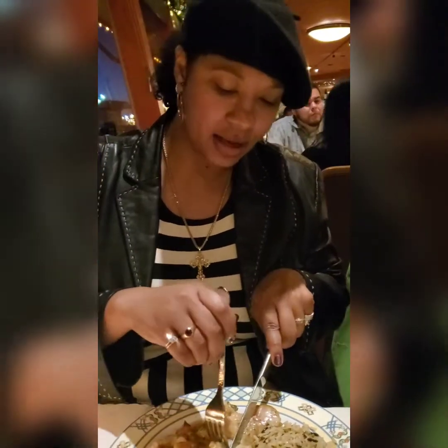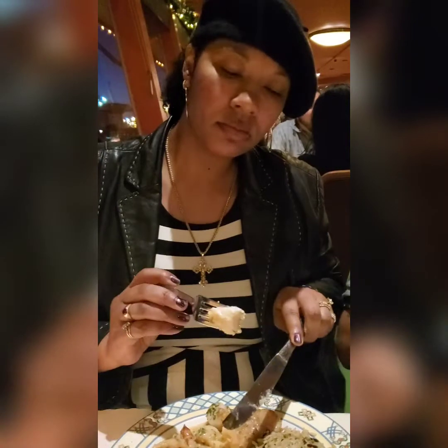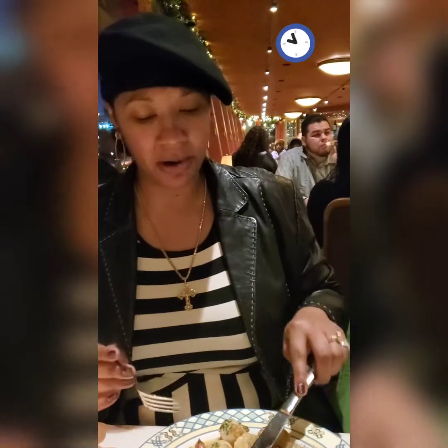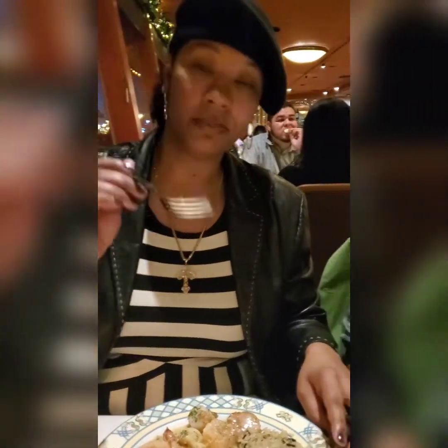We have a little bit of this scallop here. Wow, the flavors are gonna burst. Yep, all right.